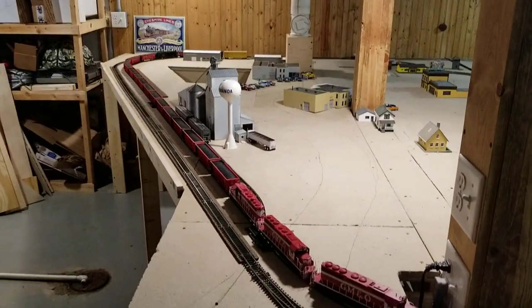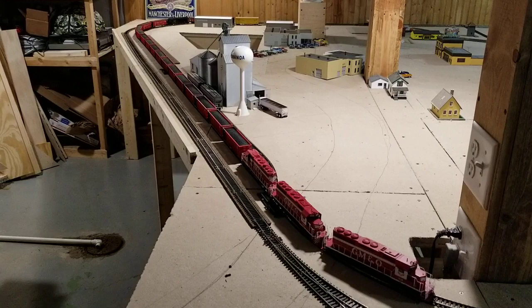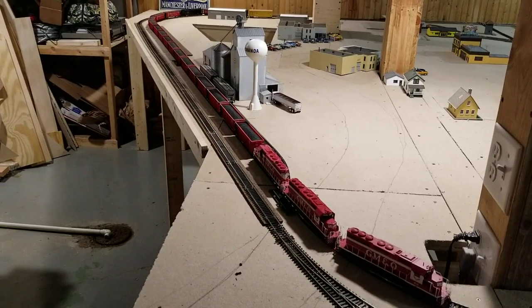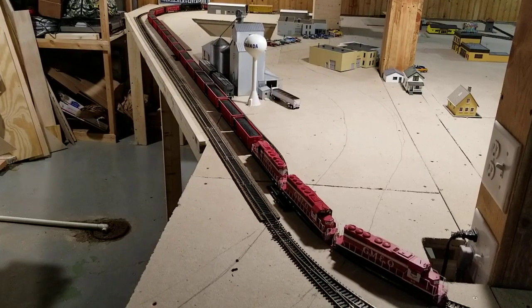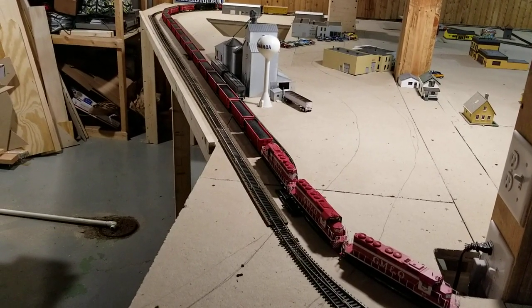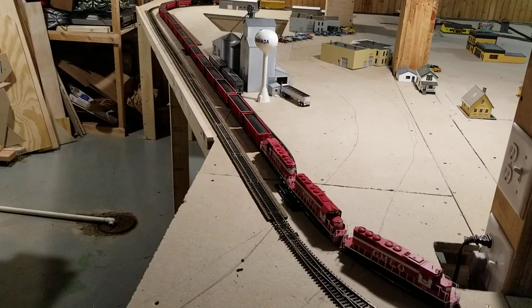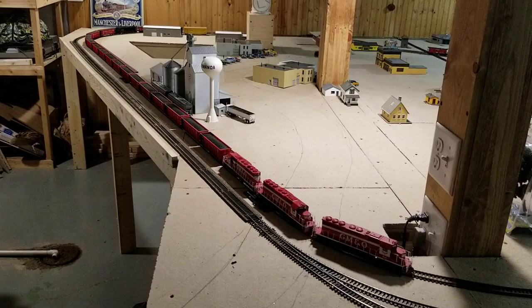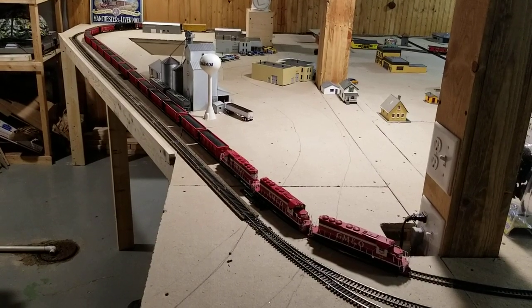Coming around the corner, you can see that I still have the coal train out here. I've added four cars to it and I've got three more coming, so I should end up with three SD40s and 20 coal hoppers — all coal hoppers — and of course the caboose. I'd like it to be long enough that it's in different parts of the table as it goes around.